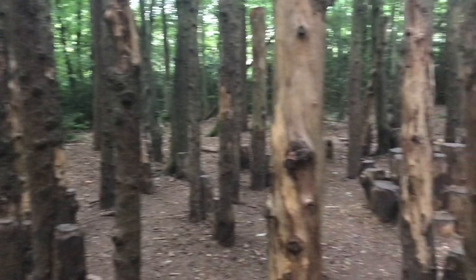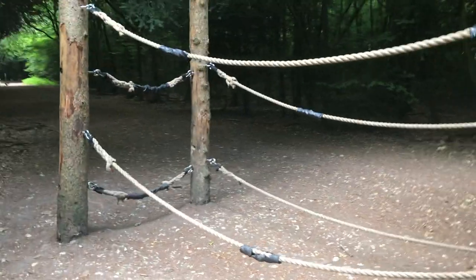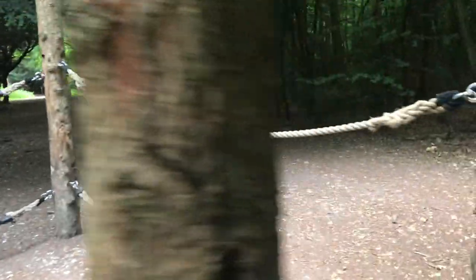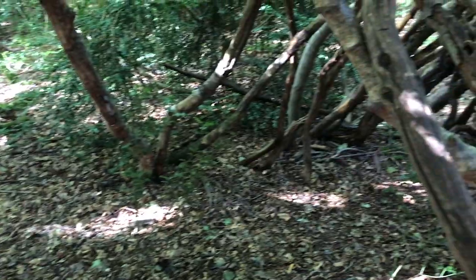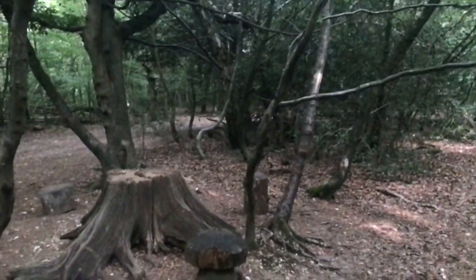For younger visitors, there is loads to do. The Natural Play Trail, created in 2011, being one of them. It has lots of trees to climb, logs to scramble over and thickets to hide in.